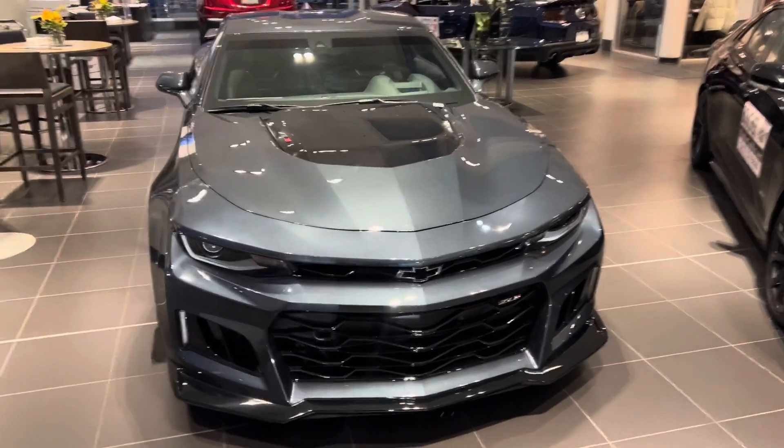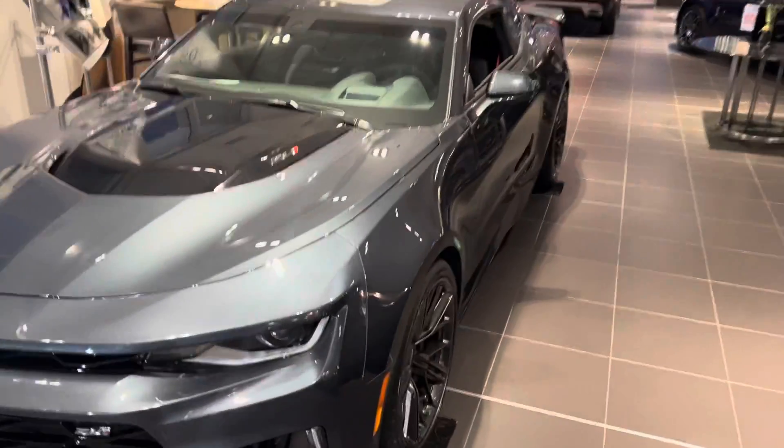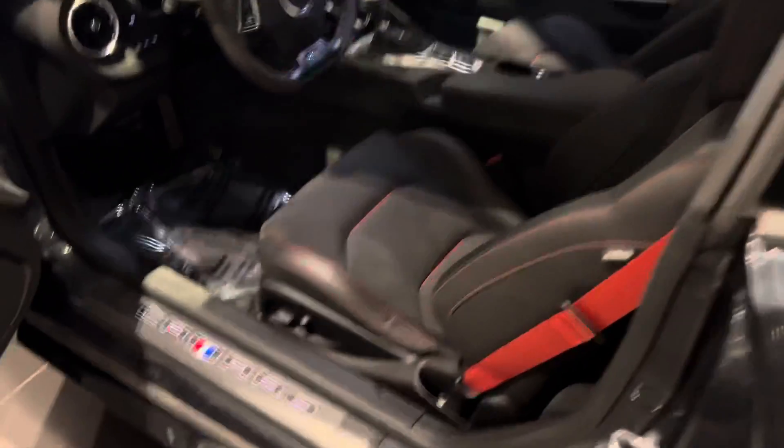Hey Chad, this is Ryan from Boucher Cadillac. I wanted to give you a closer look at our 2020 Camaro. It's a ZL1. It sounds like you know all the packages on the Camaros, but just wanted to give you a quicker look.